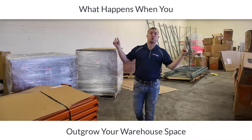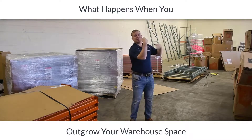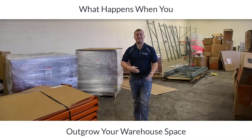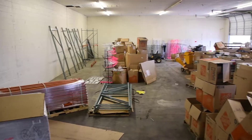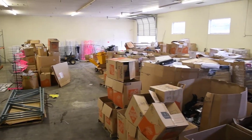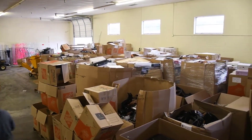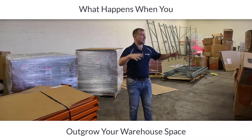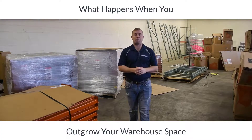At some point you're going to outgrow your warehouse space. I'll pan the camera in a few seconds and show you what the rest of our warehouse looks like, but it is completely filled up with pallets and products. I never would have imagined that four years ago when we got started in business that we would be here by our four year mark.